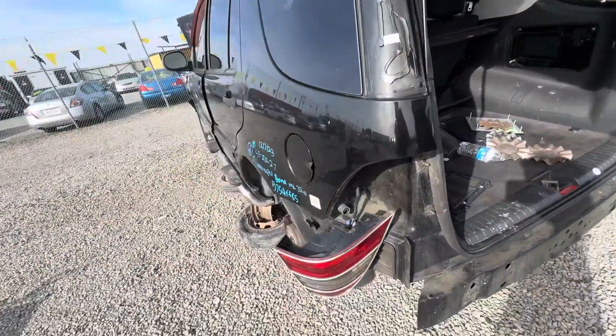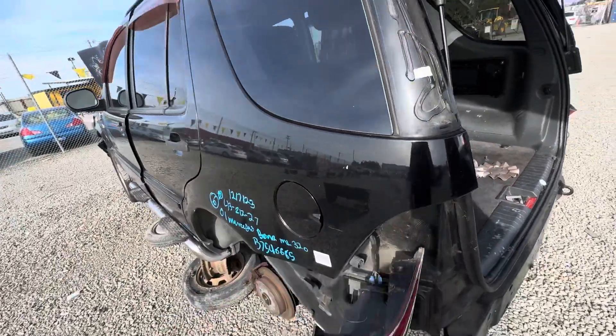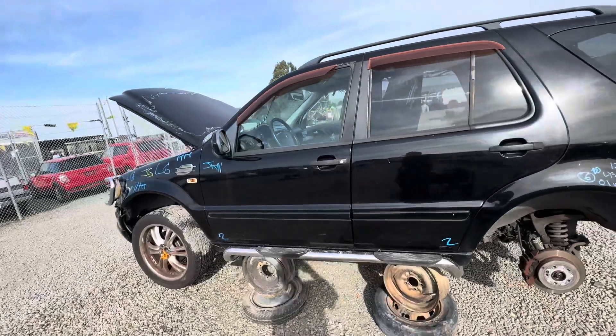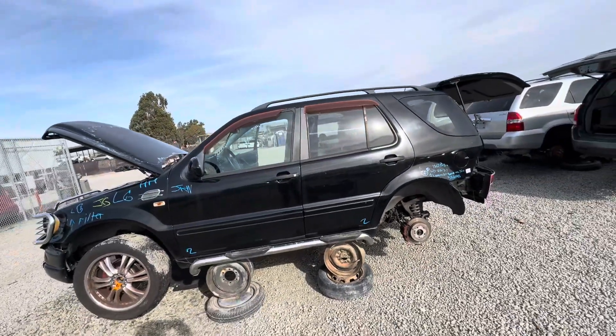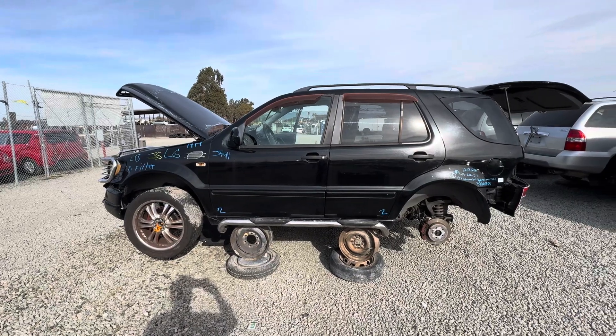I'm a little shocked it doesn't have AMG stickers stuck on it. There are several other ones here as well, but I'm not in the mood to show them. So that's it.